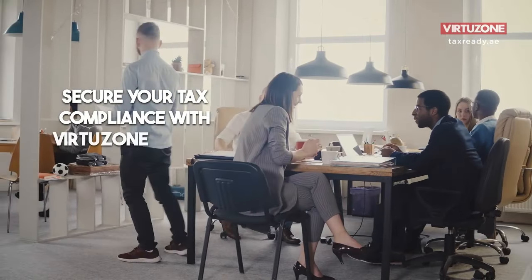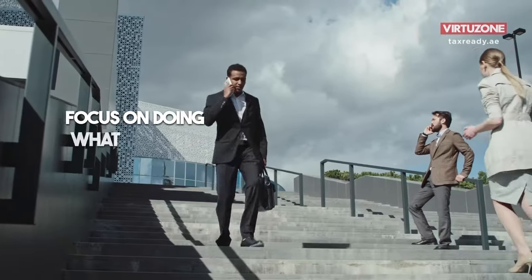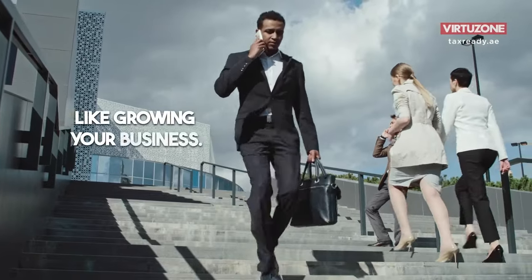Secure your tax compliance with VirtuZone so you can focus on doing what matters, like growing your business. If you want to redeem this offer or talk to a consultant, just visit taxready.ae.